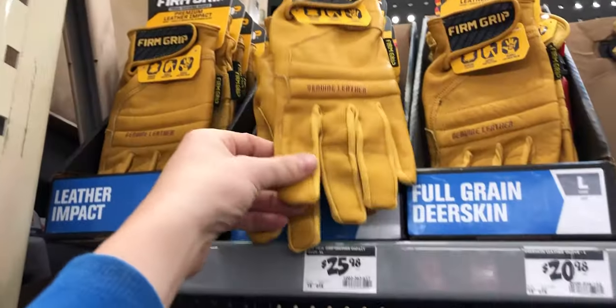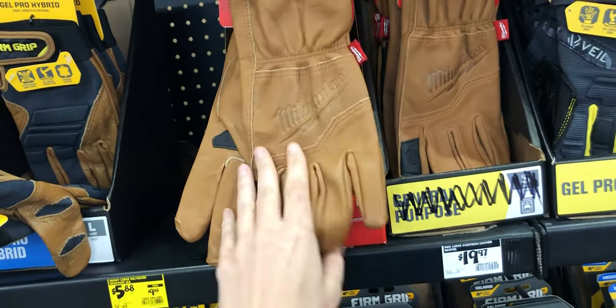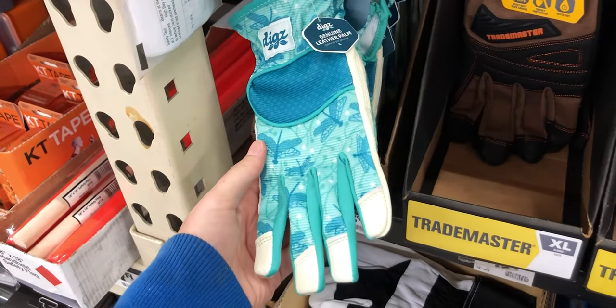Home Depot had a ton of gloves — they had a whole wall of just gloves. They also had some fingerless gloves and leather gloves. I personally love the leather ones — look how vintage. And of course, gloves for ladies with our soft, delicate hands.